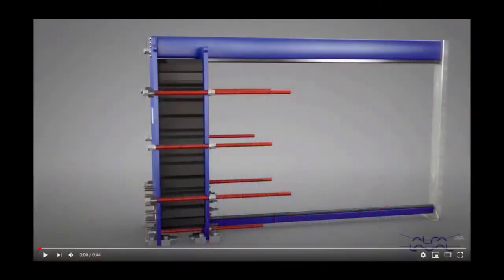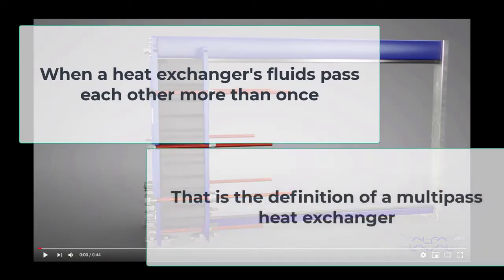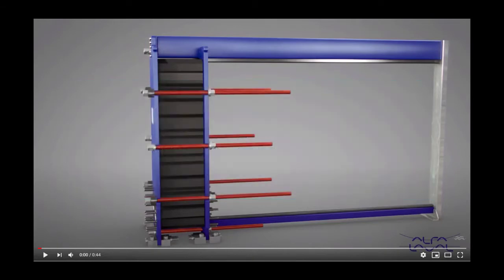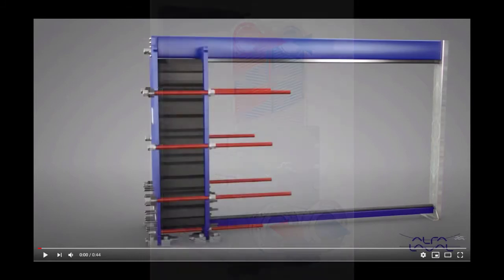What are multipass heat exchangers? When a heat exchanger's fluids pass each other more than once, a heat exchanger is called a multipass heat exchanger. Multipass units are heat exchangers that combine the characteristics of two or more heat exchangers and improve the performance of a single heat exchanger. We achieve it by having the two fluids pass each other all or several times within the single heat exchanger.